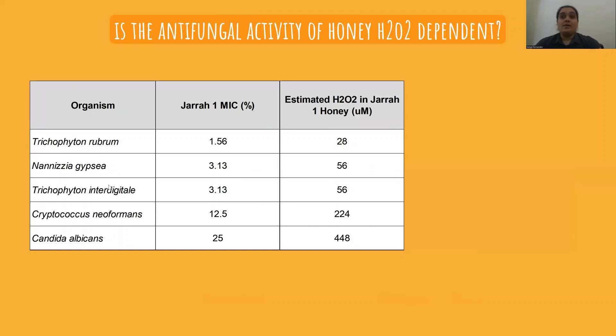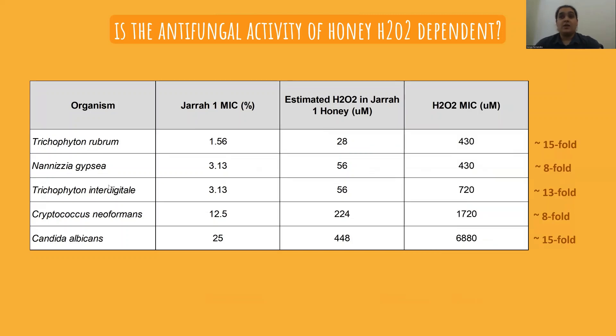Our next step was to determine the amount of hydrogen peroxide present in our honey samples using a standard colorimetric method. We chose a particular jarrah honey to focus on because it had a high level of antifungal activity but a relatively low level of hydrogen peroxide. When comparing the MIC of hydrogen peroxide alone to the estimated amount of hydrogen peroxide in the honey samples, there is about 8 to 15 times less hydrogen peroxide in the honey. This tells us that while hydrogen peroxide is critical for antifungal activity, it is not sufficient — there must be something else in the honey making it work so well against fungi.